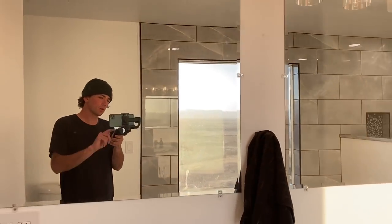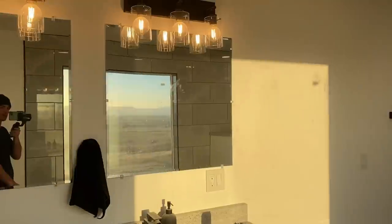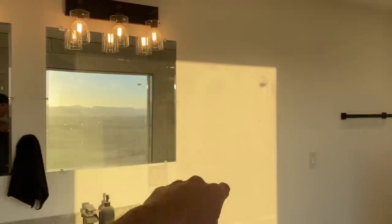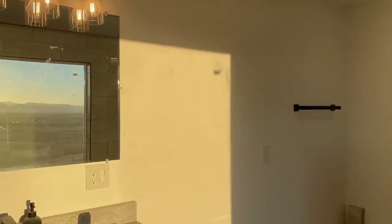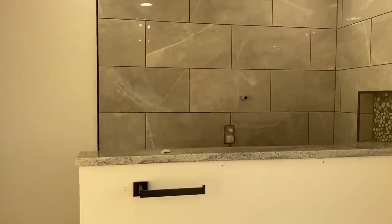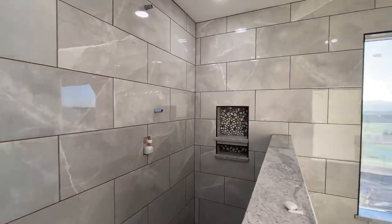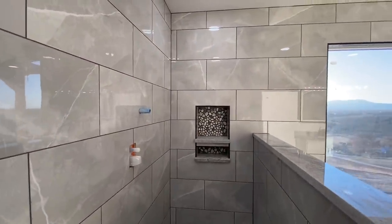We're going to start off in the master bathroom today. You can see we got the mirrors up. There's actually another mirror that's really tall that's going to go right here to the side, but we didn't put it up yet because we didn't want the tile guy to accidentally bump into it. Probably the biggest change of this video is the showers are both done — all the tile is done.